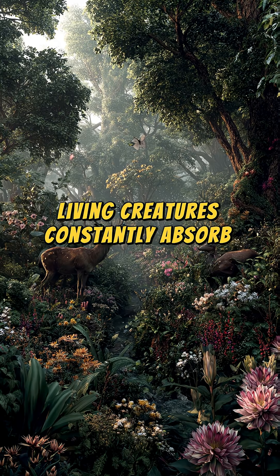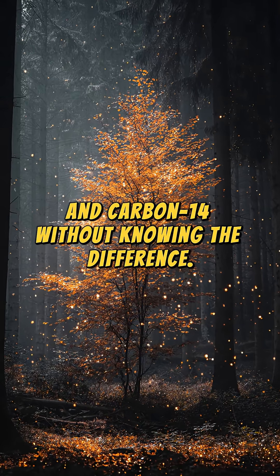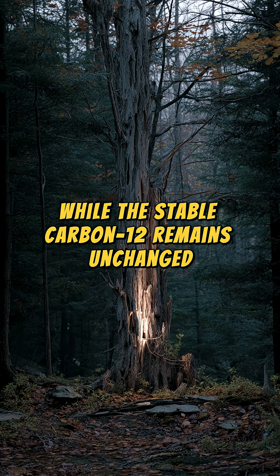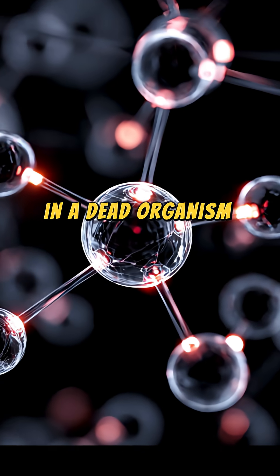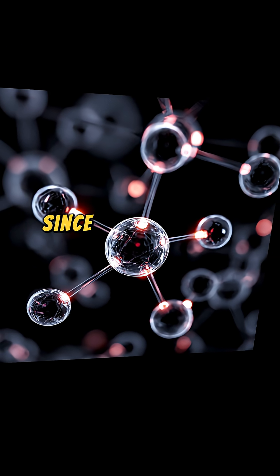Living creatures constantly absorb both carbon-12 and carbon-14 without knowing the difference. But when something dies, it stops absorbing carbon. While the stable carbon-12 remains unchanged, the carbon-14 starts to decay. By comparing the ratio of carbon-14 to carbon-12 in a dead organism with that in a living one, scientists can calculate how long it's been since it died.